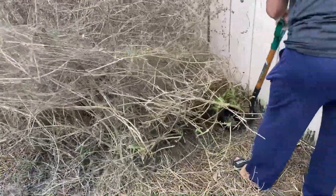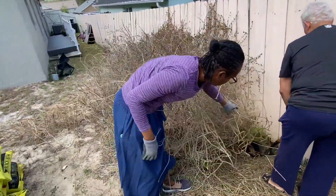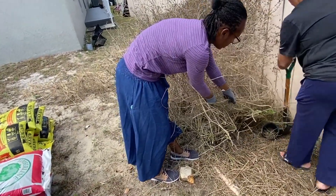What are you guys doing? We're removing some of the mint from the garden area. I'm going to put the garden right beside the fence, and we don't want this mint in it — it's overgrown — so we're taking out some of it.